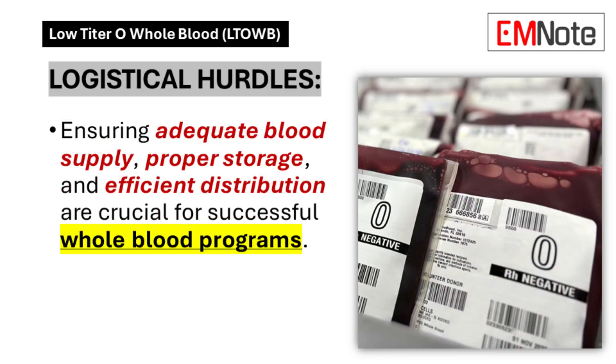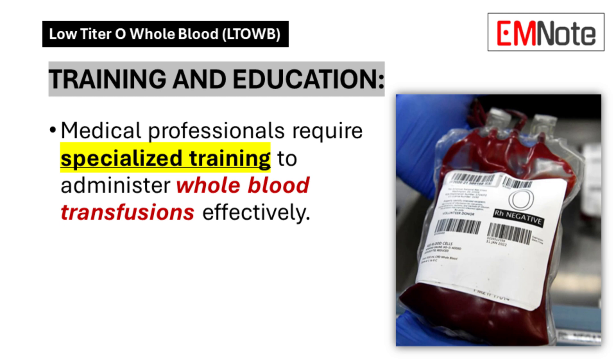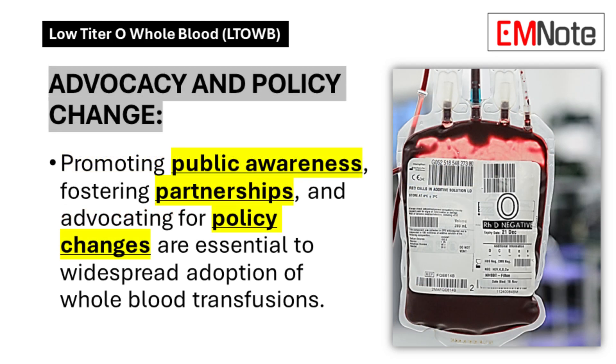Even with the blood type question sorted, there's still cost, storage, and getting hospitals on board. Whole blood doesn't last as long as some other blood products, so hospitals need to stay on top of inventory. There's also the training aspect — medical professionals need to know specific protocols for whole blood because it's different from working with saline. That's where partnerships come in. Organizations like the Southwest Texas Regional Advisory Council, or STRAC, provide guidance to hospitals implementing whole blood programs, helping them navigate logistics and training challenges.